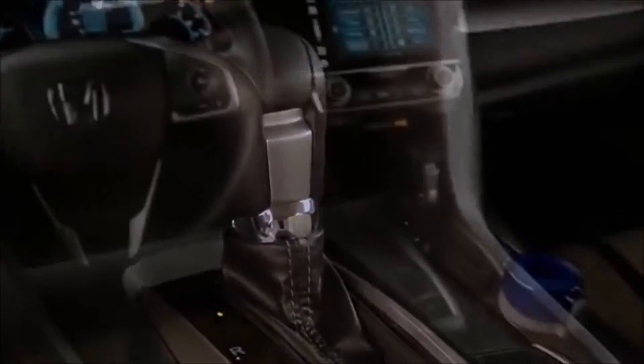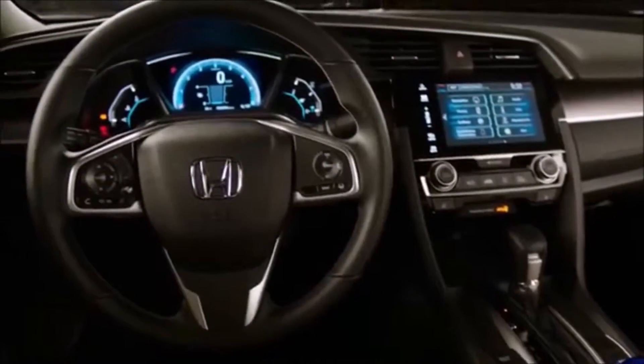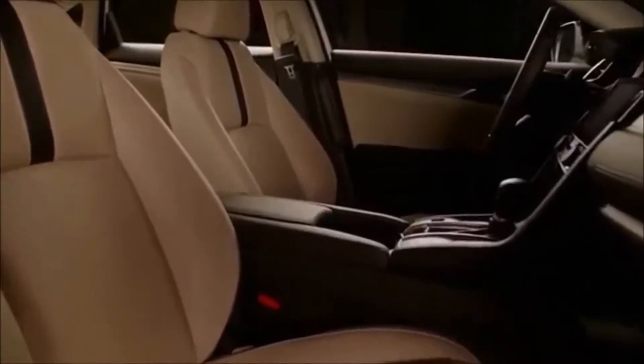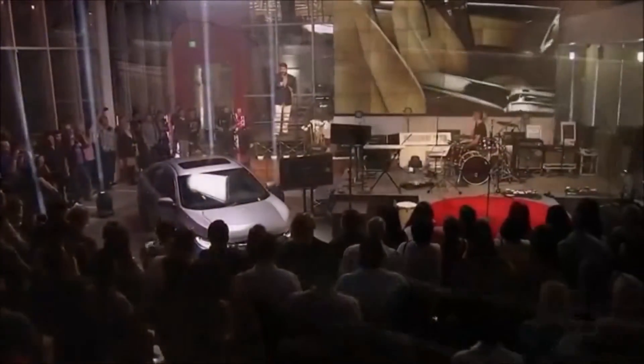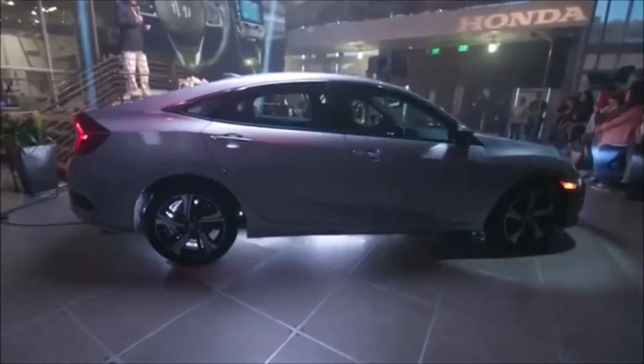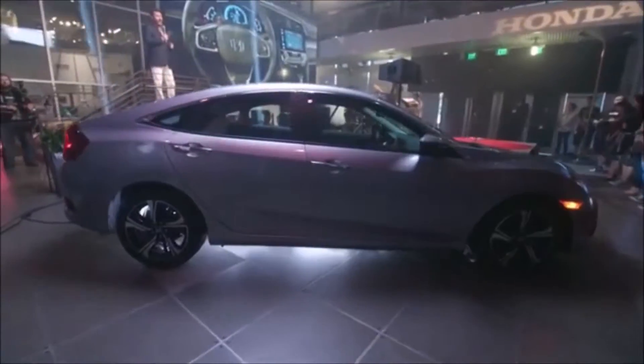The premium sporty exterior is matched with a more sophisticated, high quality and technology-packed interior. You'll experience driving refinement and quietness unprecedented on a compact car. When we design Civic, form follows function in everything we do. That's the Honda way.